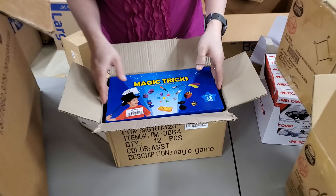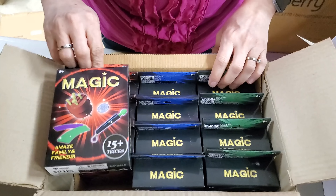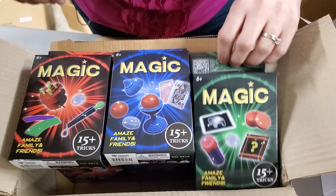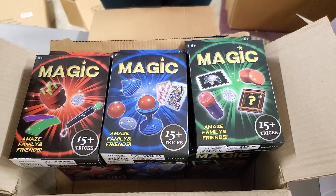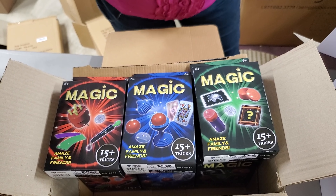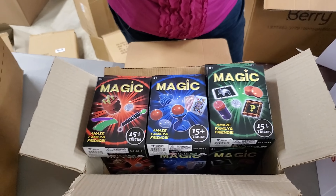Magic tricks! We had these on the store before — there are three different kinds. They're all a little different, and you can buy them individually. So that's fun.